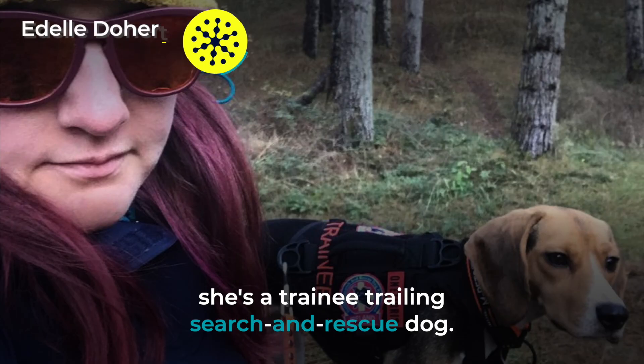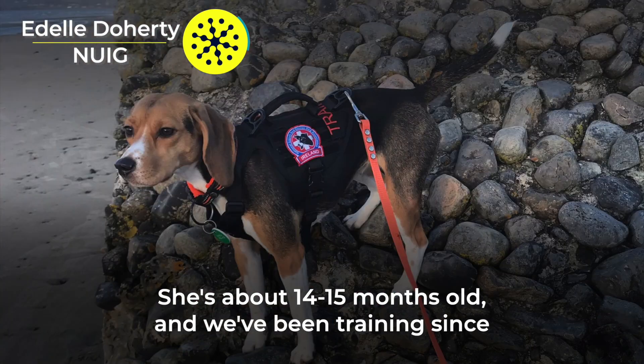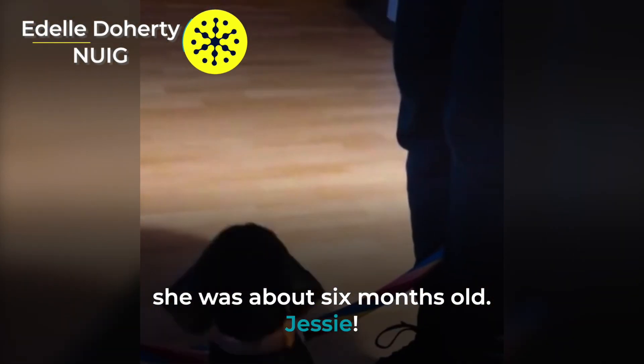This here is Jessie. She's a trainee trailing search and rescue dog. She's about 14-15 months old and we've been training since she was about six months old.